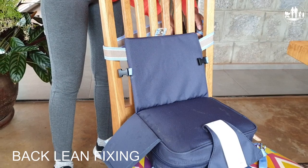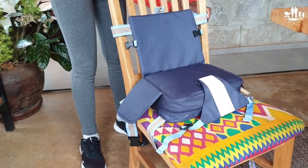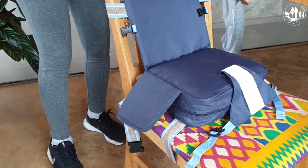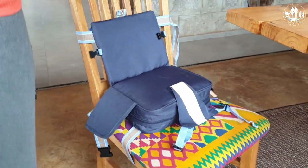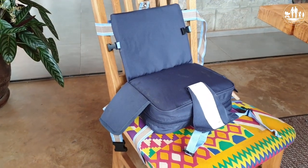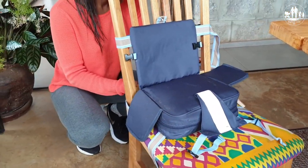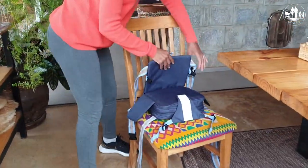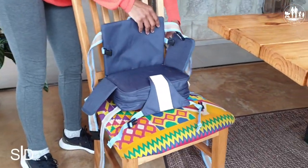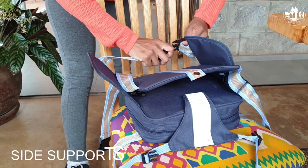The same applies for the bottom fixing and the back fixing — the booster seat is here twice secured to the chair. You also have the option to use the side supports or not, and there is an additional fixing strip in the back of the chair.